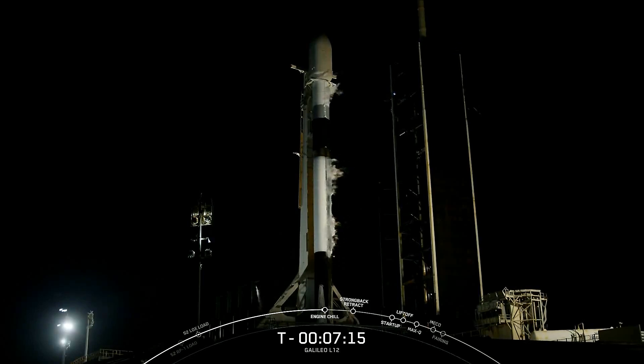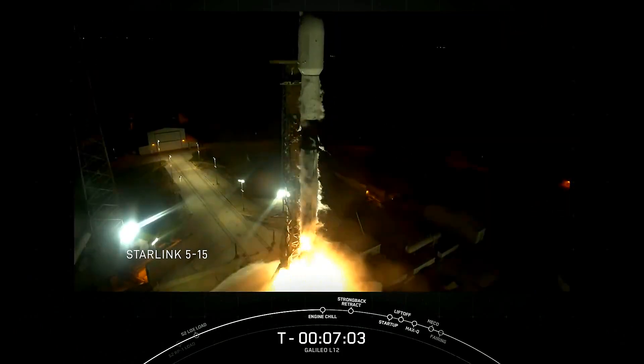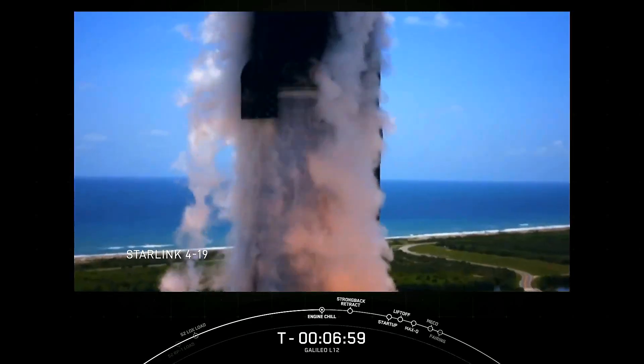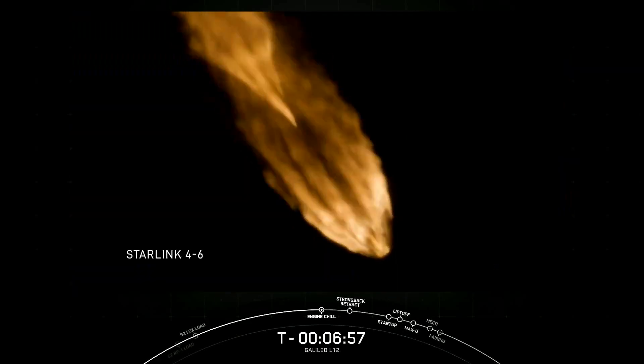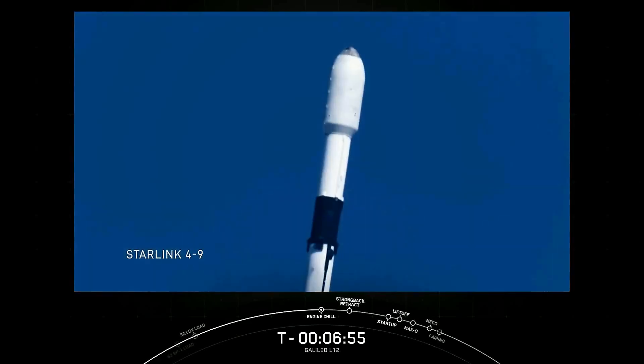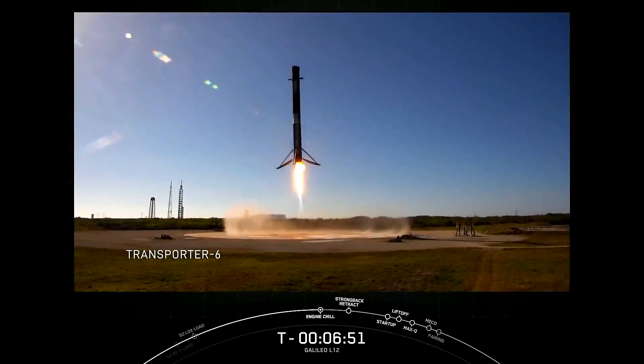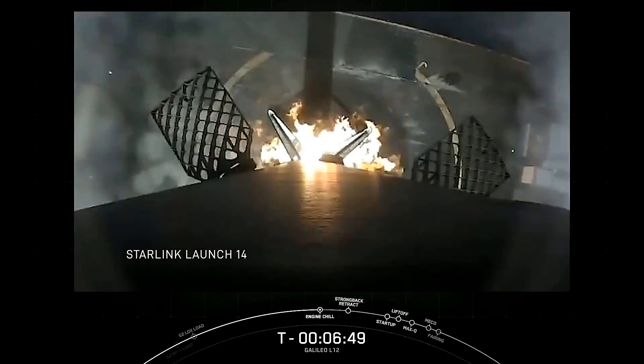This specific booster made its debut in June of 2020 and since then it has launched about 200 spacecraft as part of our rideshare program. It supported 13 Starlink missions to help connect people all around the world with high-speed, low-latency internet. It's broken the world record for orbital flight turnaround twice. It's launched the first successful American lunar lander since 1972, and so much more.